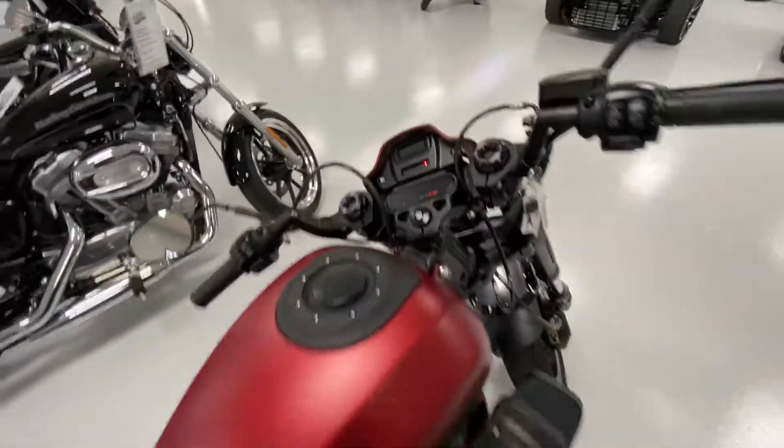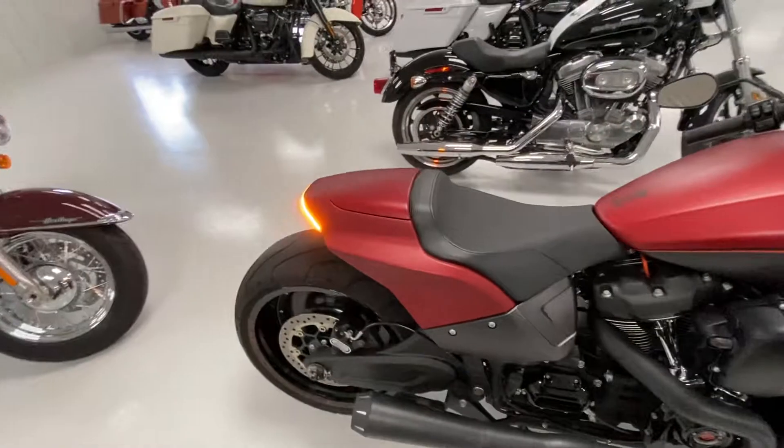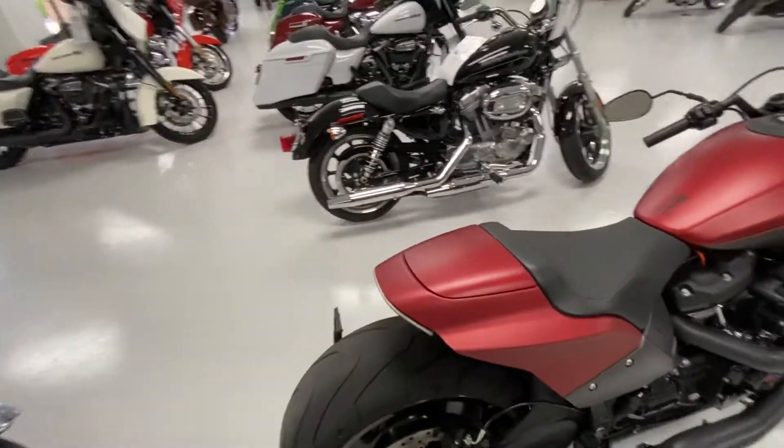This bike has 8,065 miles on it. It's offered up for sale at Neal Kettner Motors for $16,900.